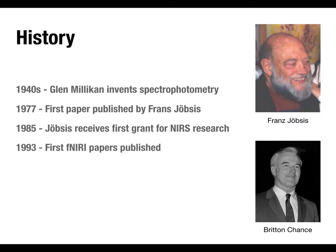Although not widely used at this point, the technique goes back quite a ways. In the 1940s, the principle of spectrophotometry — on which near-infrared imaging is based — was developed, not for brain imaging but for measuring concentrations of substances in test tubes by shining light through them. Franz Jöbsis published the first paper describing the application of this to brain imaging in 1977. It took him almost a decade to convince anyone to give him grant funding, but he got a grant in 1985.